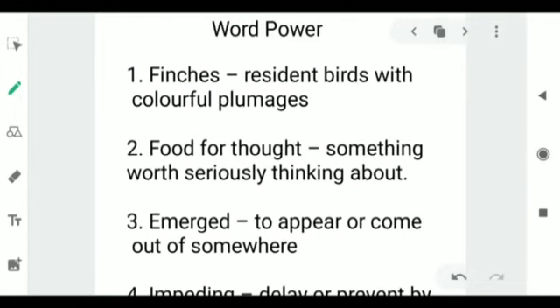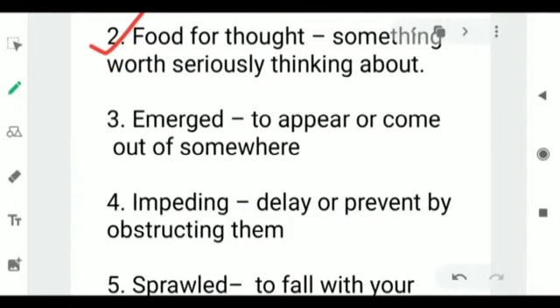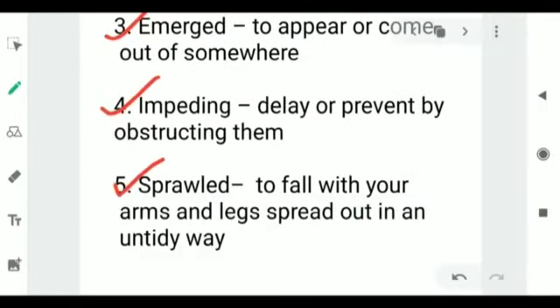Let's have some vocabulary words for today. First: finches — resident birds with colorful plumages; plumage means feathers. Second: food for thought — something worth seriously thinking about. Third: emerged — to appear or come out of somewhere; the iguana emerged from the burrow to see who was impeding its progress. Fourth: impeding — to delay or prevent by obstructing. Fifth: sprawled — to fall with your arms and legs spread out in an untidy way.